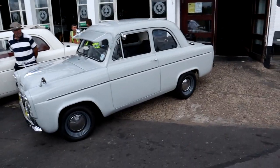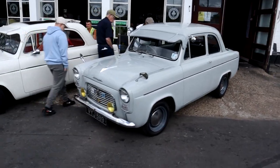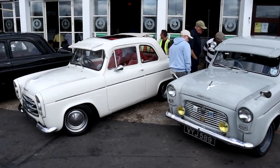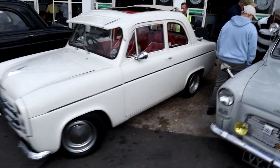Well, here we are today at the Ace Cafe in London for the Ford 100E meet. Some amazing cars here, all manner of wonderful interesting conversions and modifications.